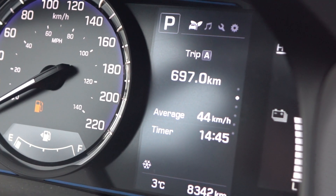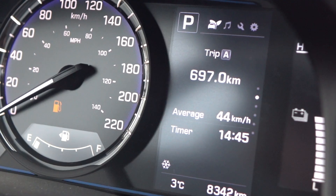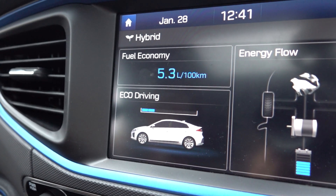When I last filled the car I reset the trip odometer, so I know I've driven exactly 697 kilometres since the last fill up. Currently the Ioniq is saying we have a fuel economy of 5.3 litres per 100 kilometres on this almost empty tank of gas.